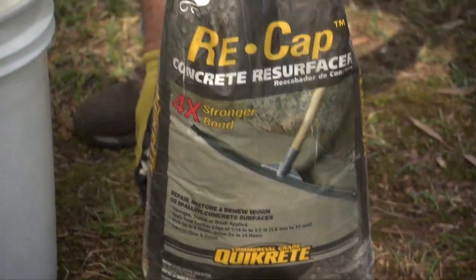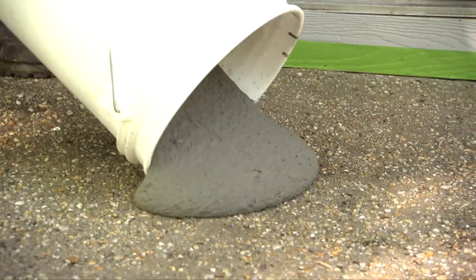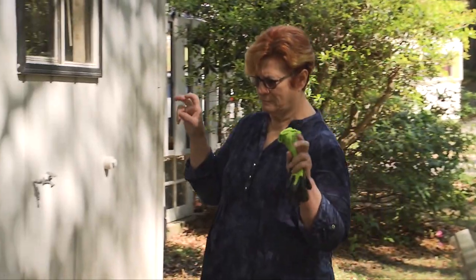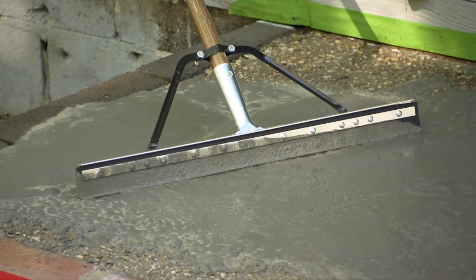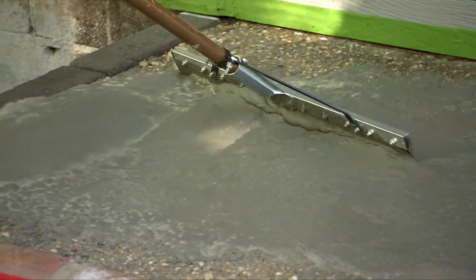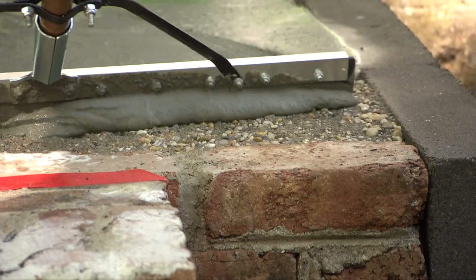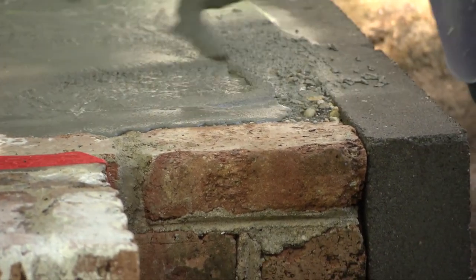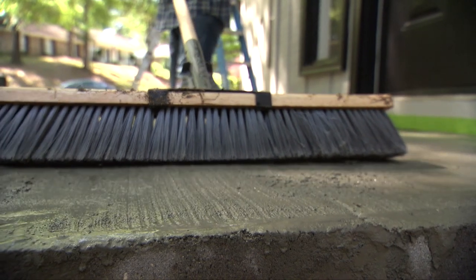The next morning we start mixing some quick-crete to resurface the front porch. This product is specifically formulated to be applied very thin — regular concrete can't go down that thin. We're glad Denver is inside so he doesn't see us covering up his masterpiece. After a little smoothing with a trowel, the surface gets a textured broom finish.